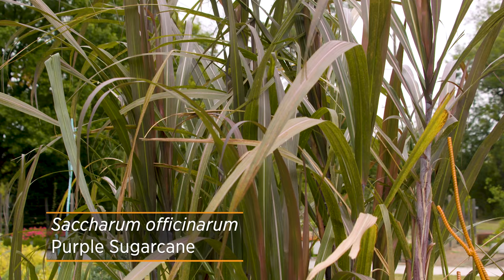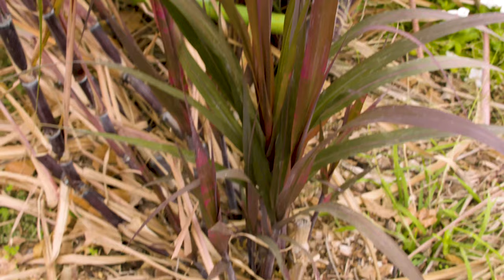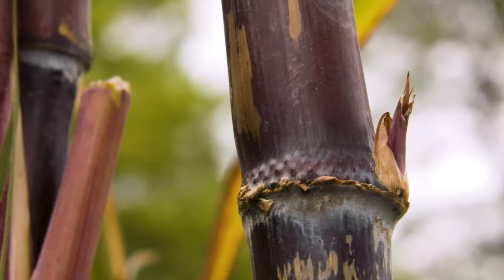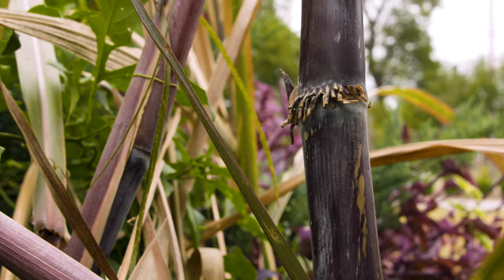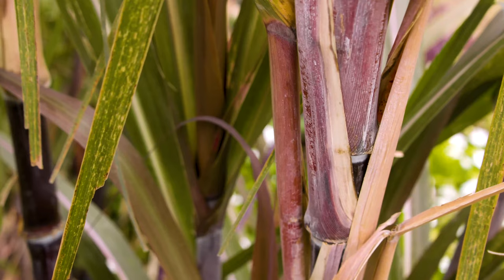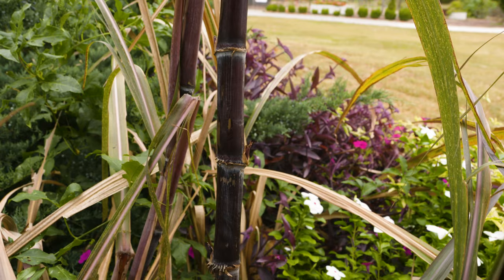Sugar cane can easily reach eight feet in one season, and as it grows it becomes cumbersome to think about digging this plant up to overwinter. As a tropical, it will die out each winter if we don't do something about it. This is a monocot, as you can tell with the parallel veins in the leaves. You'll notice these rings that are on the stems of the plant — this is kind of similar to stem cuttings, but the key thing we're going to note is these rings that are on the cane.